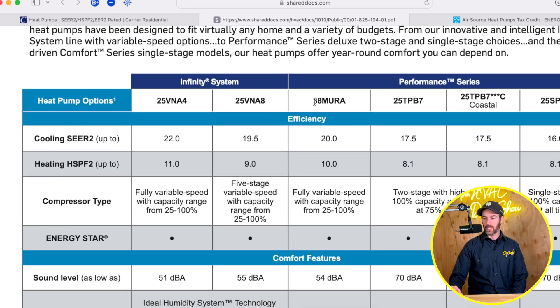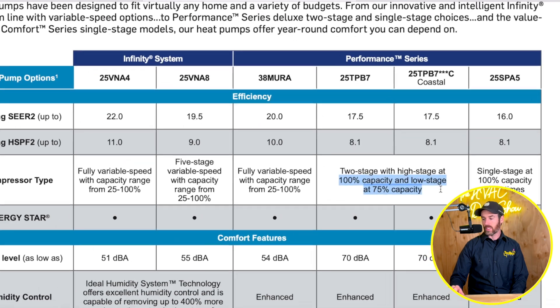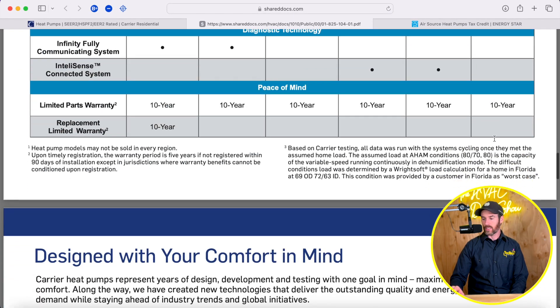In the Performance series, there's also an inverter-driven system — the 38 Miro. We'll talk about where this system works well in terms of climates. Also in the Performance series, you'll find some two-stage systems, and the rest are single-stage systems.